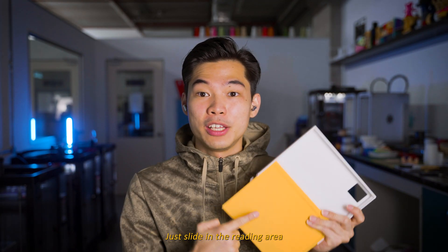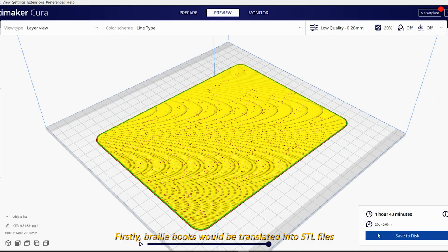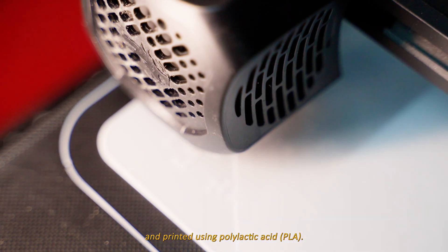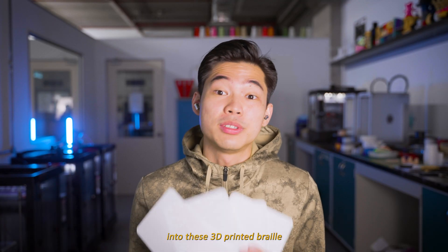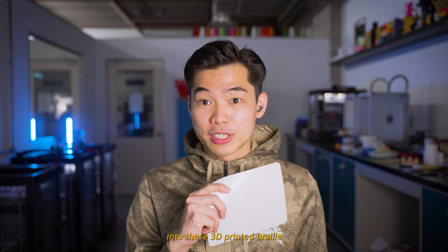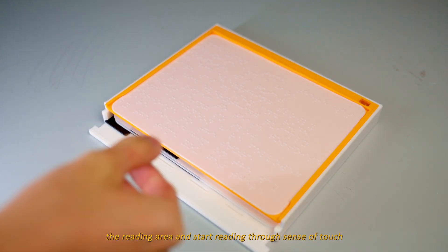Just slide in the reading area into the chases, like this, and it is ready to be used. Braille books will be translated into STL files and 3D printed using polylactic acid, PLA. Our team has translated The Bone, The Tortoise and the Hare into these 3D printed braille. Users can just slide in the page into the reading area and start reading by the sense of touch.